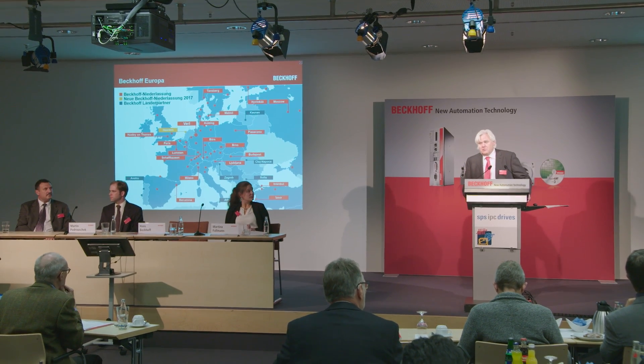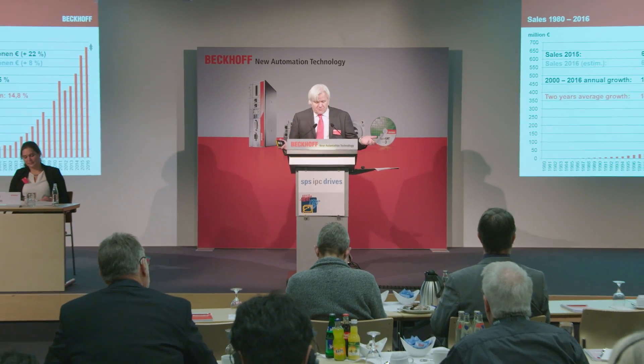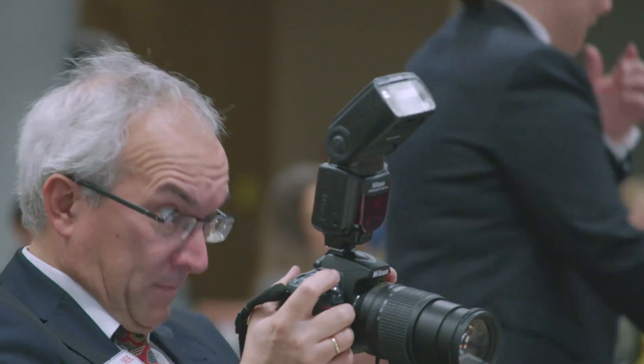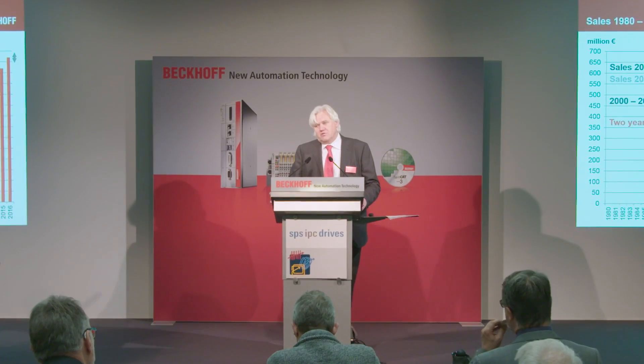During the press conference, Hans Bekhoff explained, among other things, the current corporate development to numerous automation trade journalists. This year we will achieve sales of approximately 670 million euros, which corresponds to an increase of 8%. With 8% growth, I am nevertheless quite satisfied because if you look at the average growth of the last two years, it is 14%, and in line with our target growth of 15% on average. The conclusion is that we will continue our growth strategy as we set out to do.